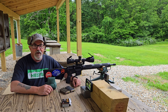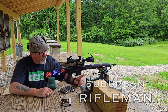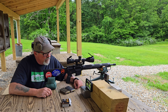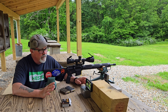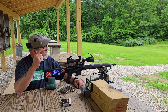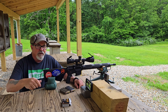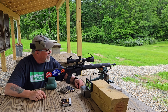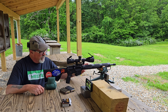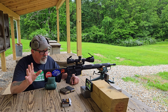Good evening everyone and welcome back to the Suburban Rifleman. It's another evening shoot after work — it's Friday night and I am back out here with the Garmin Zero C1 Pro Radar Chronograph. I've got my AR-15 here with the Ballistic Advantage SPR barrel, 1-in-7 twist, and I'm going to keep talking to a minimum here.